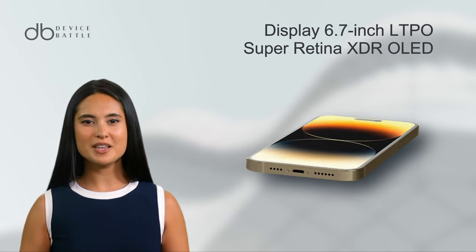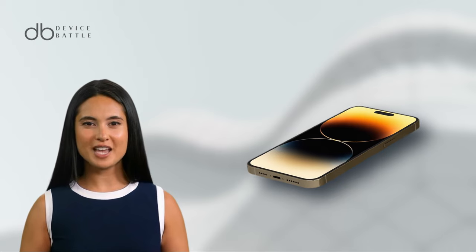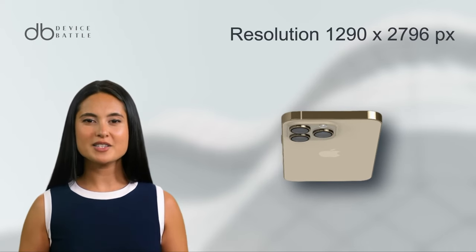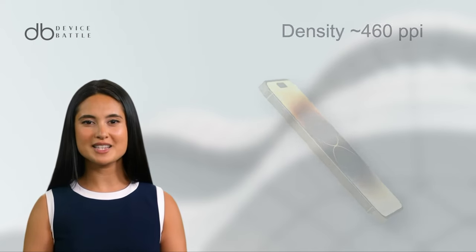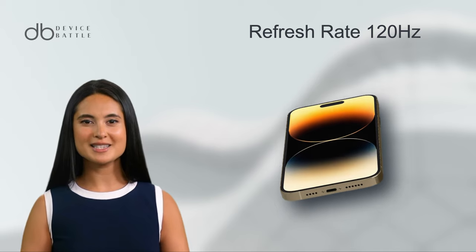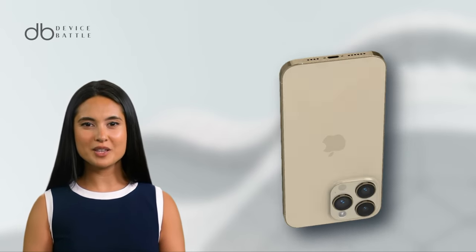6.7-inch LTPO Super Retina XDR OLED display. This dazzling screen has a resolution of 1290 x 2796 pixels, ensuring impeccable clarity and an enviable 460 PPI density. The 120Hz refresh rate promises a smooth, lag-free user experience whether you're gaming, streaming, or browsing.